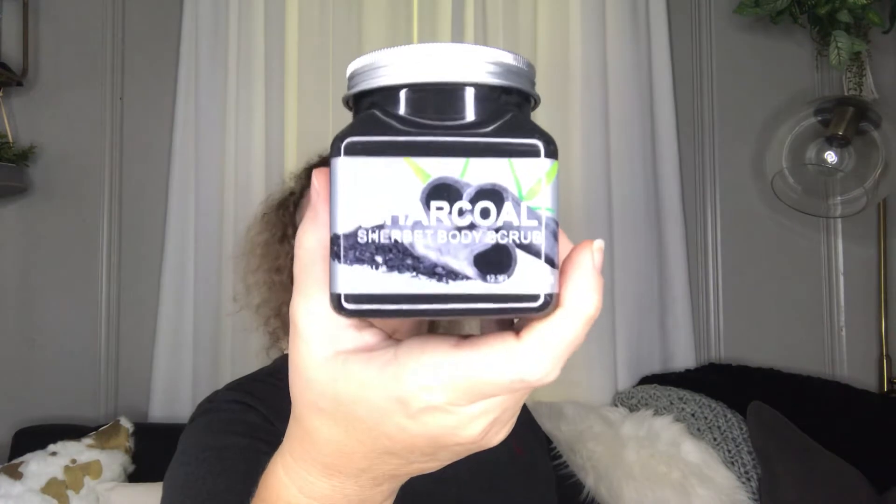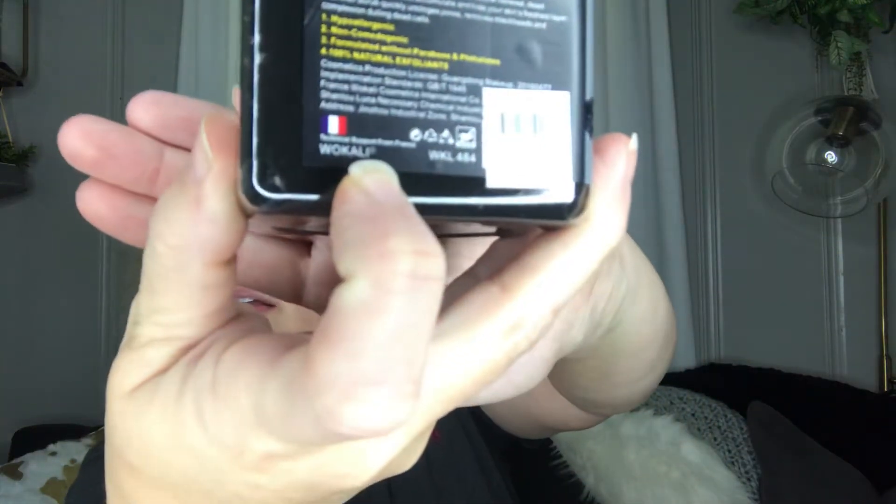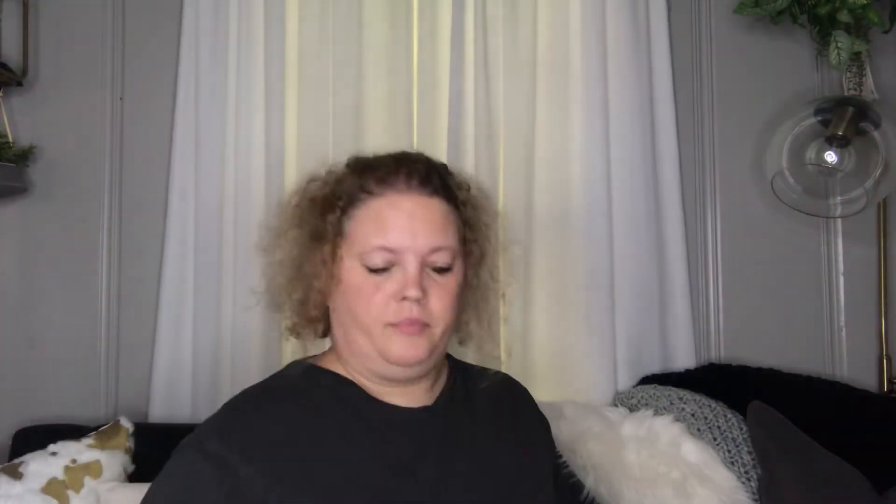We picked out some Charco Sherbet Body Scrubs. These look really good. This one is Avocado, for brightening, and this one is Raspberry, for whitening. I thought these were really cool items to pick up for $1.39, so we picked those up.